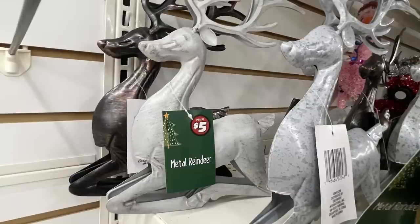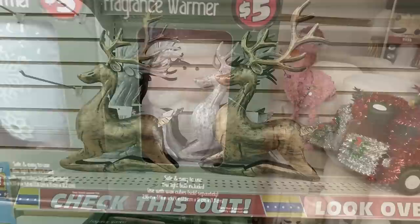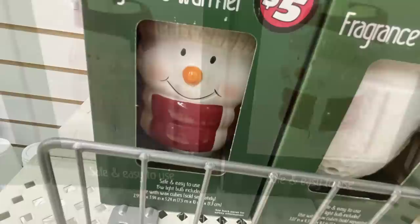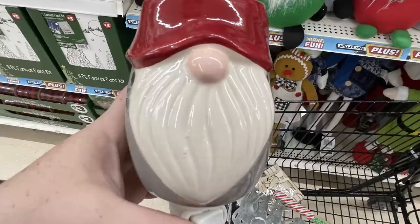There is also the five-dollar reindeer — they have dark metal, white silver, and gold. They all look like a brushed metal with a kind of two-tone look. Those are five dollars. Also the fragrance warmers for five dollars that plug in — you can put the wax melts right in the top. They have Santa, a snowman, and some that just look like snowflakes in white and blue. Then they also have a gnome and a Santa mailbox.